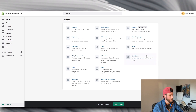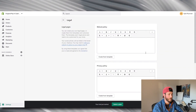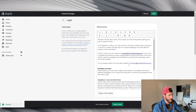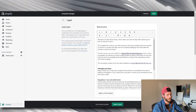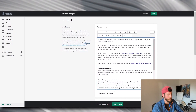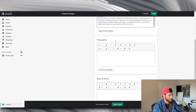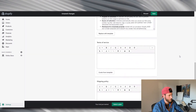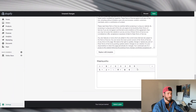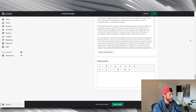The next thing is to come to 'Legal' and get your store policies put together. Shopify makes it super easy — just click 'Create from Template' for the refund policy. It will populate whatever email you used into the verbiage, so make sure you have your professional email in there because your customers will see it. Do the same for privacy policy, terms of service, and shipping policy, then hit save.